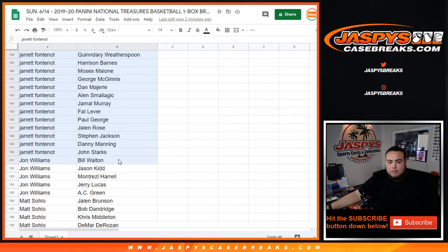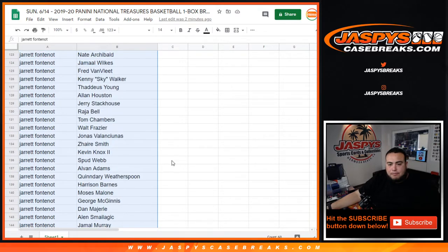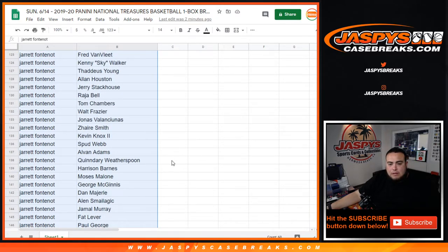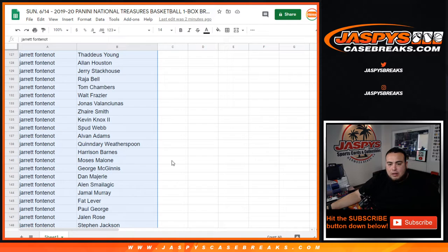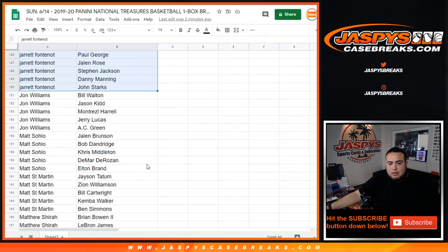Jared Fontenot, you have quite a few players as well, starting from the top. Ja Morant — there you go, one of the big rookies. You got Iverson. What else is in there — Ricky Weiss, Alan Smailagic, Paul George in there. Some veterans, John Williams, more vets in there as well.